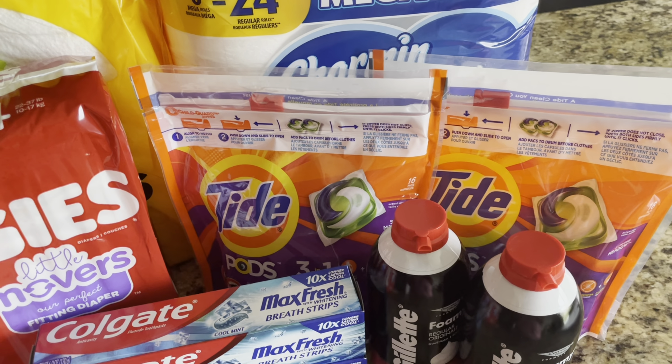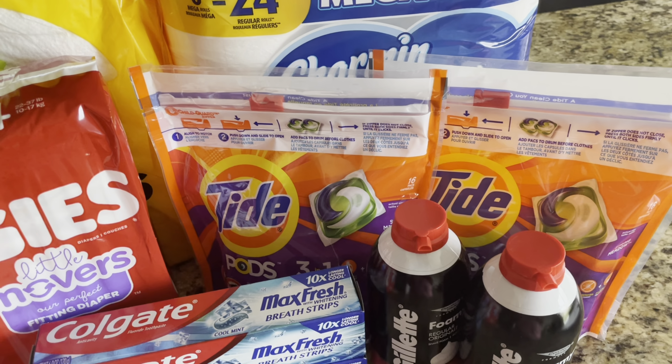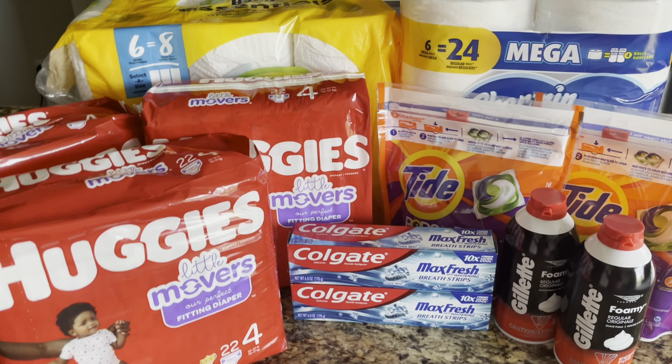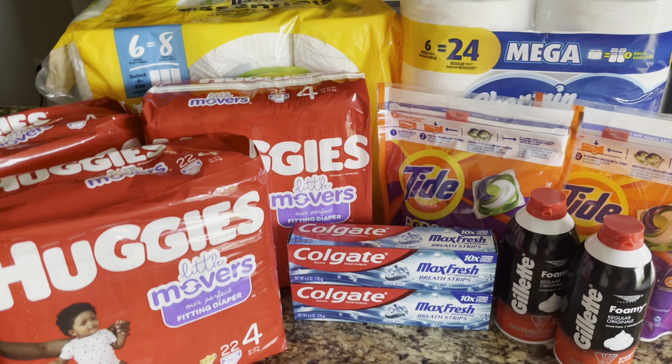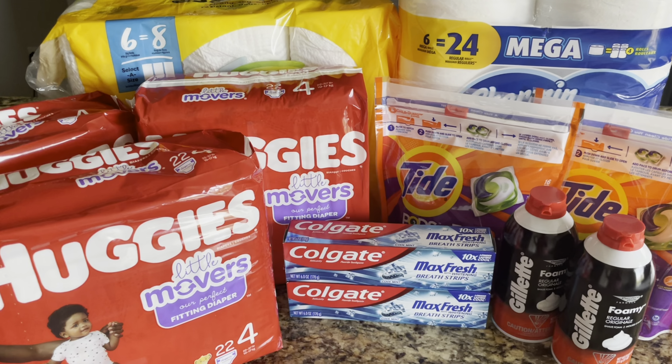We have a $1 digital coupon on the Walgreens app for the Charmin and a $1 digital coupon for the Bounty. So total in coupons I used $5. $21 minus the $5 in digital coupons brought my total down to just $16. And when you buy four, you receive back a $6 registry reward, bringing your total down to just $10 for all four products, or $2.50 each.